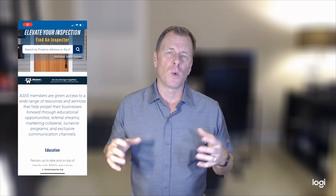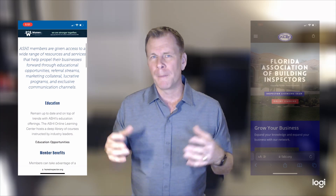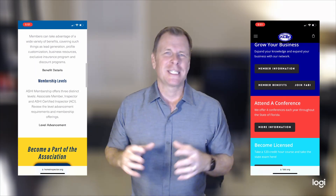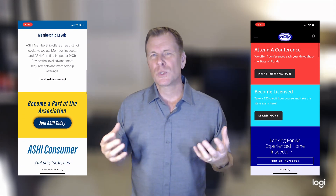You should only choose home inspectors that are a member of the American Society of Home Inspectors or the Florida Building Inspectors Association. These two associations have professional standards and additional training that are going to help make sure that you get the best home inspector that you can.